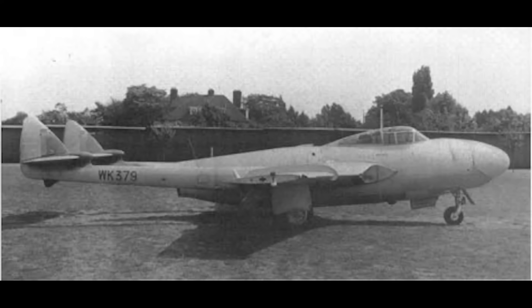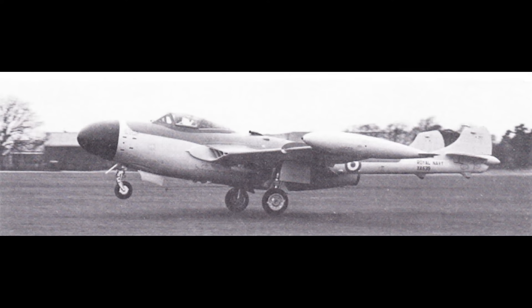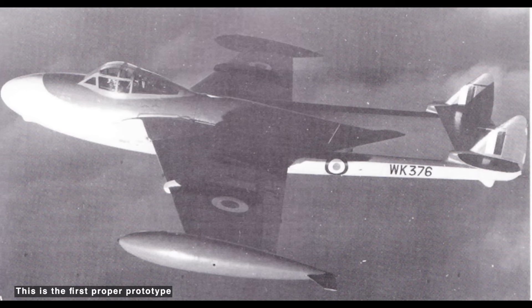The Sea Venom was based on the NF-2 prototype. It featured folding wings, a V-frame arrestor hook above the tailpipe based on that fitted to the Sea Vampire, and pick-up hooks for catapult strops. The engine was the 4,850-pound thrust Ghost 103. Based on this mule, three proper prototypes were ordered, the first arriving in April 1951.